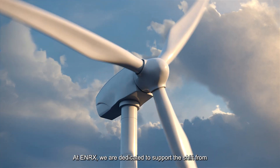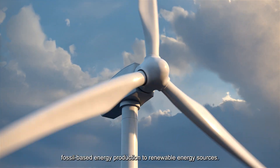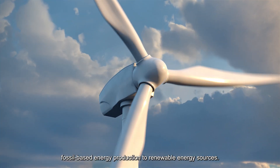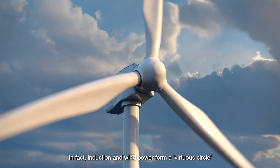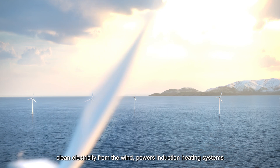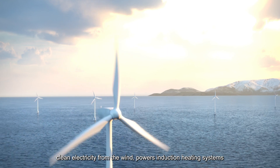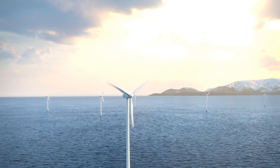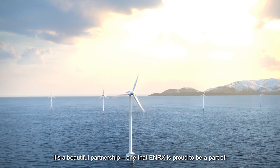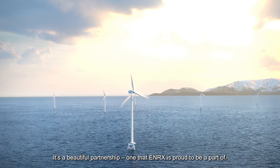At Nrex, we are dedicated to supporting the shift from fossil-based energy production to renewable energy sources. In fact, induction and wind power form a virtuous circle — clean electricity from the wind powers induction heating systems that make turbines that generate clean electricity. It's a beautiful partnership, and one that Nrex is proud to be a part of.